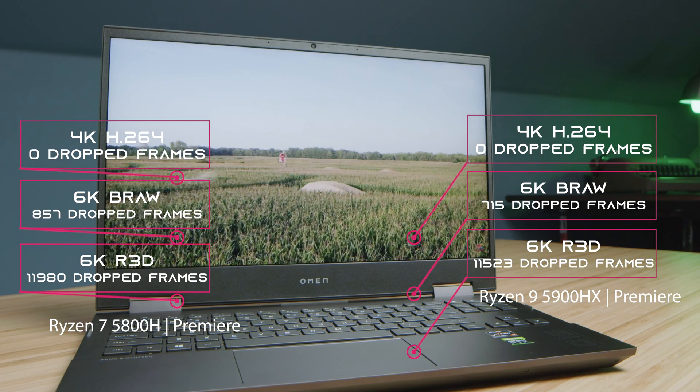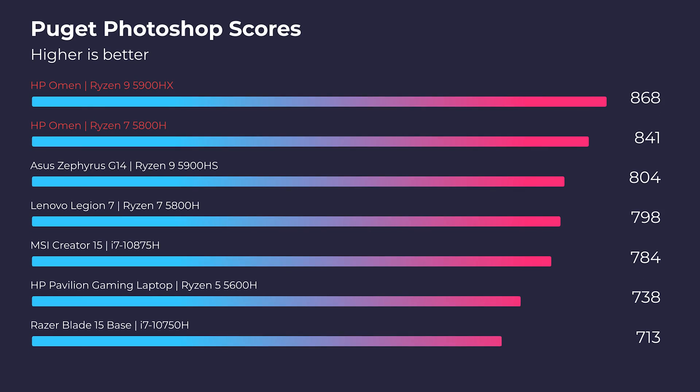For Photoshop, these laptops are neck and neck — only about a 20-point difference between the two CPUs. Photoshop really does focus on the CPU more than the GPU, and that extra performance in the 5900HX is showing a little bit of advantage there.